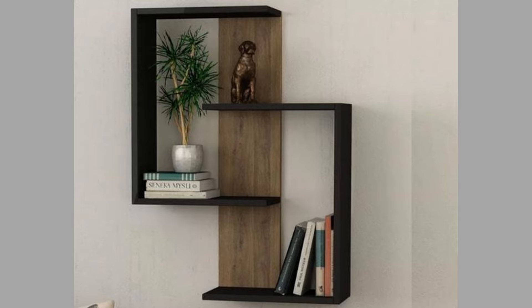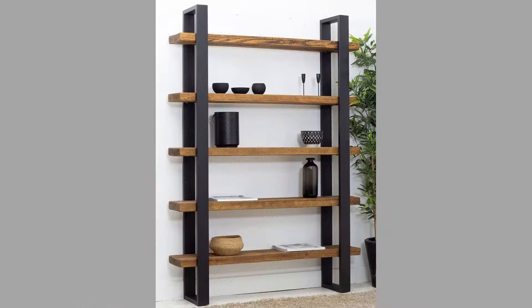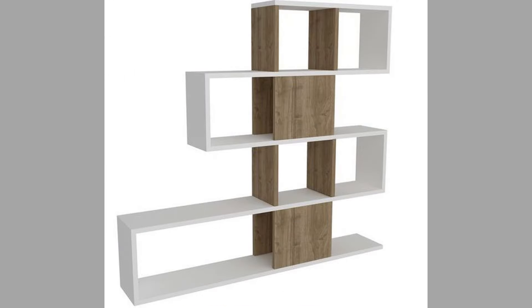Well, there you have them — our hand-picked contemporary shelving unit design ideas you can consider copying to make money as a craftsman. Which ones did you like? What did you like about them? Share your thoughts in the comment section.